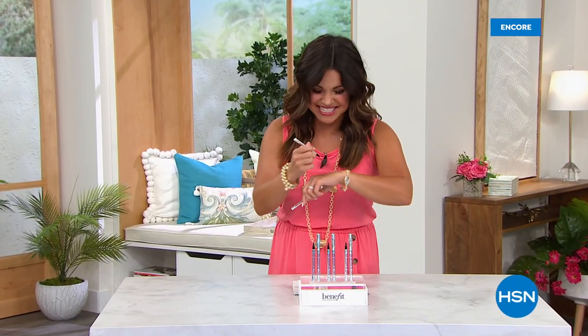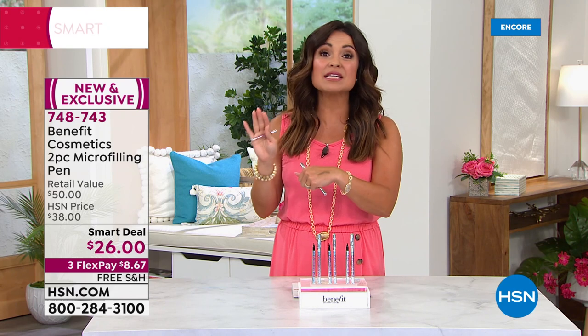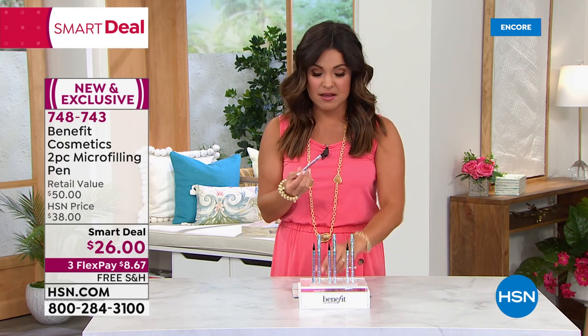Welcome back to HSN. Host Michelle Yarn is talking beauty must-haves. Up now: Benefit, one of the biggest cosmetic companies out there, based in San Francisco, known as the brow experts. Right now everyone wants fluffy, filled-in, beautiful, natural-looking brows. Many have even turned to microblading — semi-permanent tattoos on the face for a realistic look — but that costs a lot of money, a lot of recovery time, and is permanent.